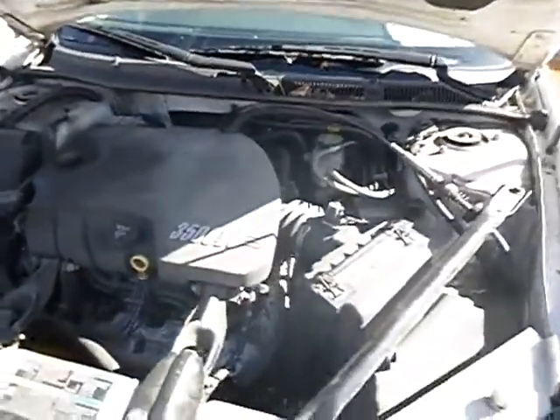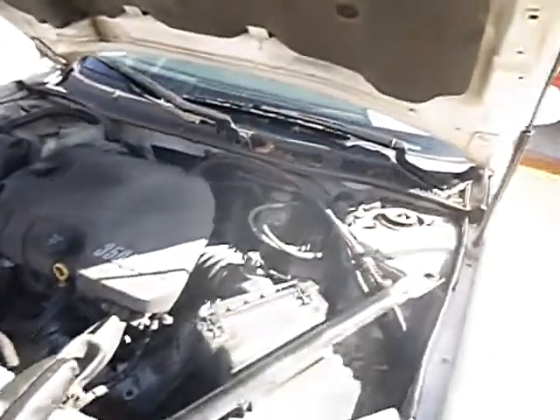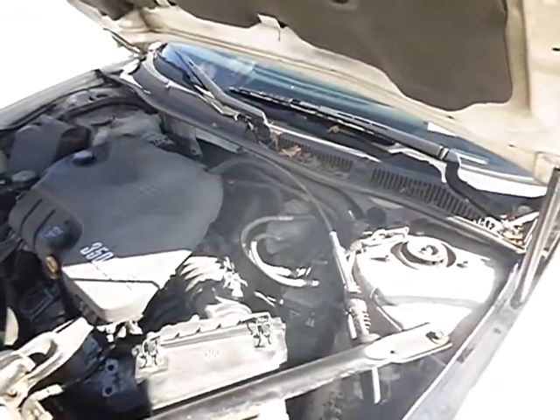Lot number 35993. We have a 2009 Chevy Impala. The vehicle started with a jump and is currently running.